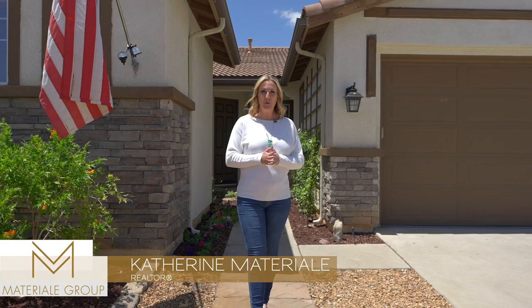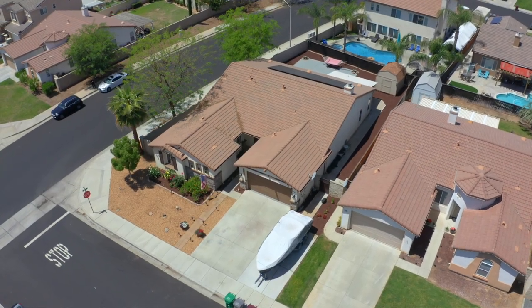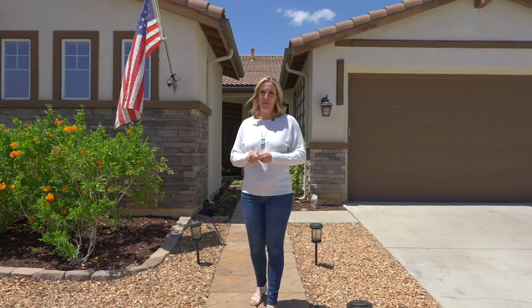Hi, I'm Katherine with the Materiali Group. If you are shopping for a single-story home in Winchester, I think I might just be standing in front of the one you're going to want to make your own. Let me show you around.